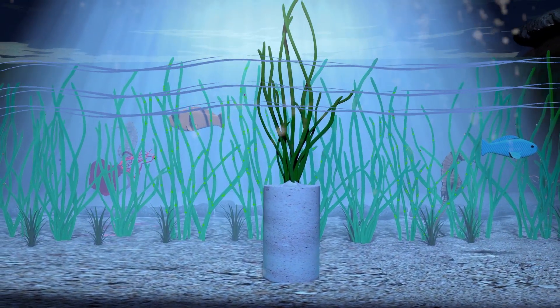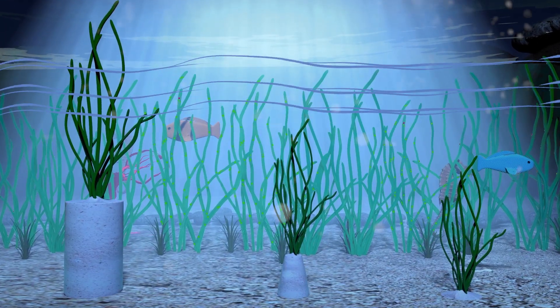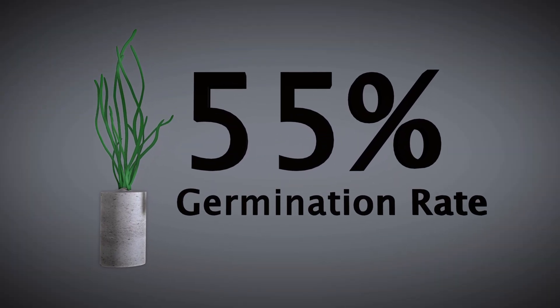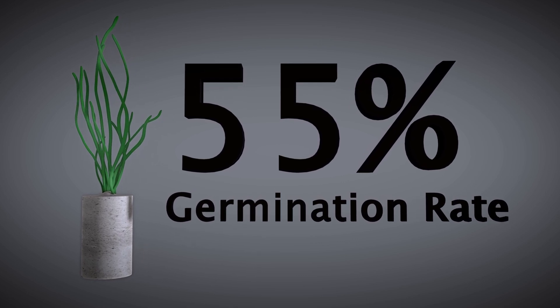As the components of marine bio-cement are derived from the marine environment, they cause no pollution. In the lab, a 55% germination rate for the eelgrass seeds implanted into the blocks has been observed.